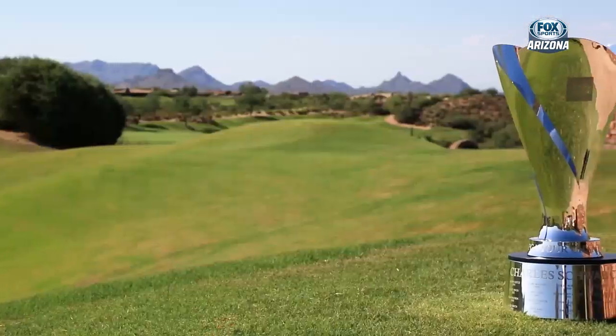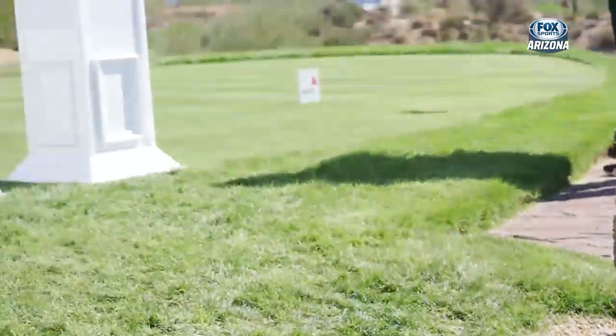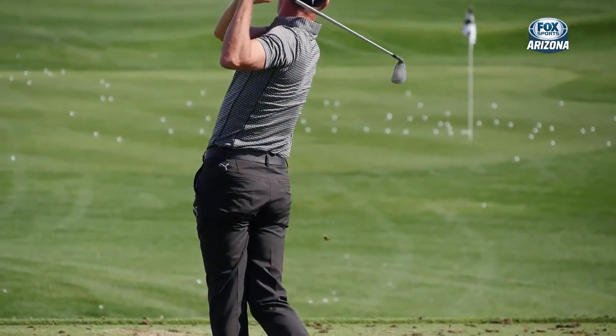If you're a golf fan that lives in Arizona and you don't take advantage of all the opportunities we have to get up close and personal with some of the best golfers in the world - you're not a true golf fan. We have the Phoenix Open out here every year. We have the best female golfers in the world at the LPGA Founders Cup. We get to see the future stars of the PGA Tour at the Patriot All-America Invitational. And every year we get the legends of the game at the Charles Schwab Cup Championships. We're talking Bernhard Langer, Jay Haas, Jesper Parnevik, Colin Montgomerie - they're all out here, right in our backyard.